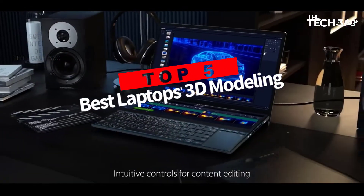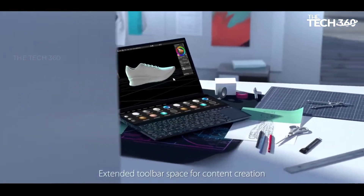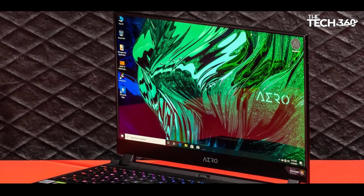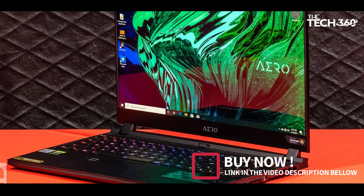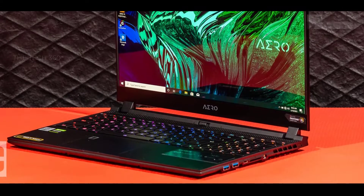Are you looking for the top 5 best laptops for 3D modeling in 2022? In this video we will look at some of the best laptops for 3D modeling on the market. We have included links in the description, so make sure you check those out to see which one is in your budget range.